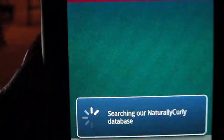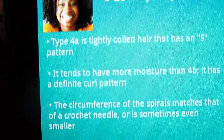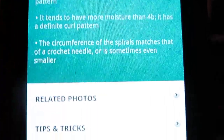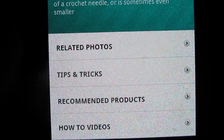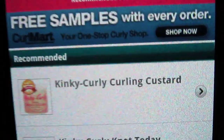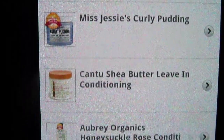Click on 'my hair' and it shows my hair type, which is 4a kinky curly — and this is exactly me, this is my hair type. It also shows related photos, tips and tricks, recommended products, and how-to videos. Click on recommended products and it shows the products that they recommend for your hair type.